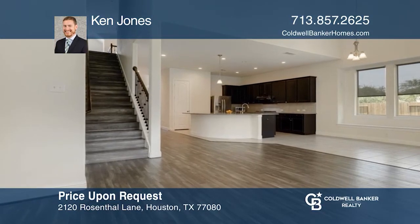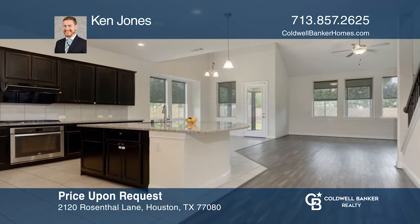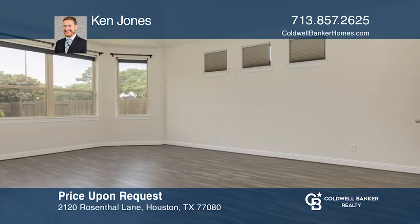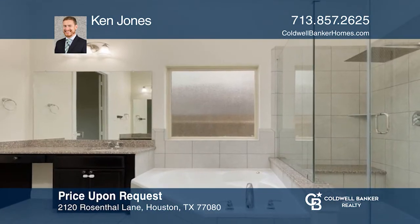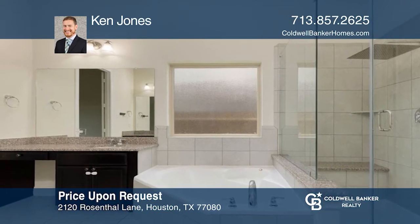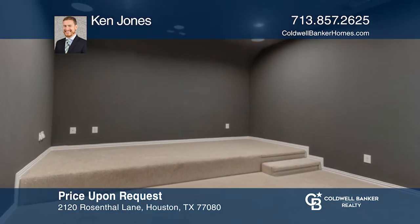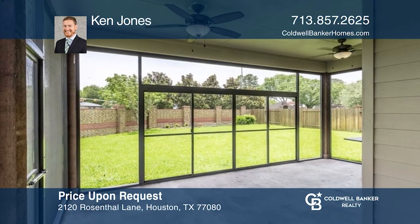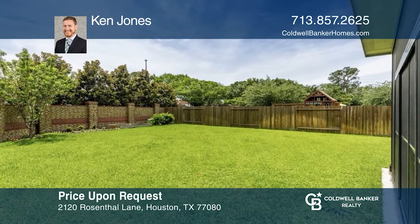Don't miss this stunning home in the Spring Branch neighborhood. Upon entry, notice high ceilings and rich hardwood floors. The front office overlooks the front yard. The open kitchen has an oversized island, perfect for entertaining, and flows into the dining and living rooms. The downstairs primary suite features an en-suite bath. Upstairs includes a game room, media room, and guest bedrooms. Out back is a covered patio with ceiling fans and incredible yard space. Hear all the details when you tour with Ken Jones.